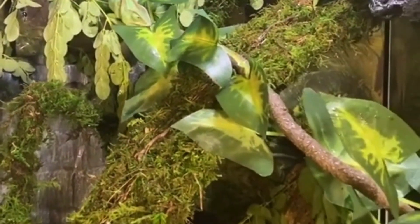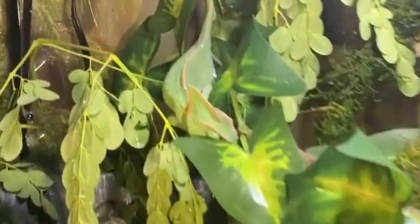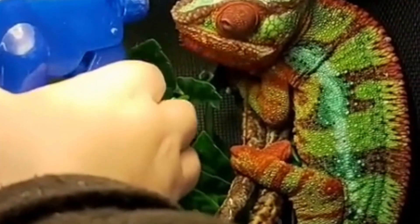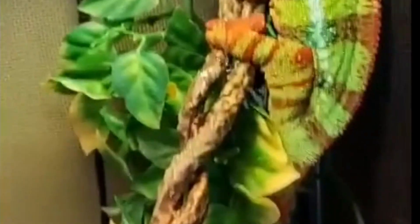Dehydration is the most common condition that plagues chameleons and is, in fact, the most common cause of death in pet chameleons. Dehydration is caused by inadequate water supply; it occurs when there is insufficient drinking water or when the enclosure is not humid enough.